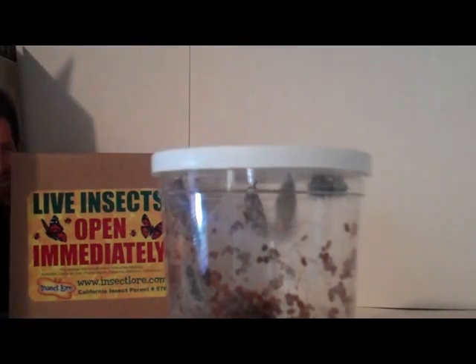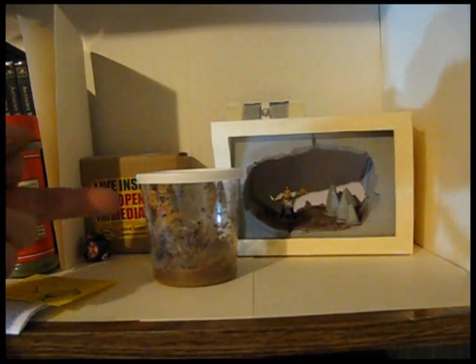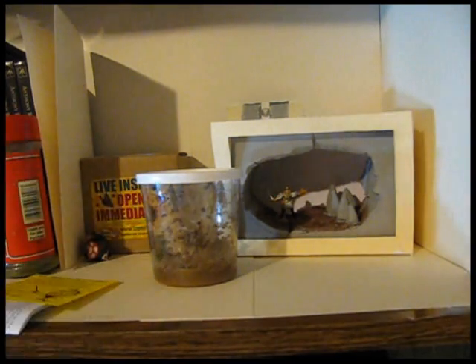So anyway, the cocoons are going well. All five of them are transforming themselves, although one is attached to the side here — it didn't make it up to the top or something. But otherwise they're looking pretty good.